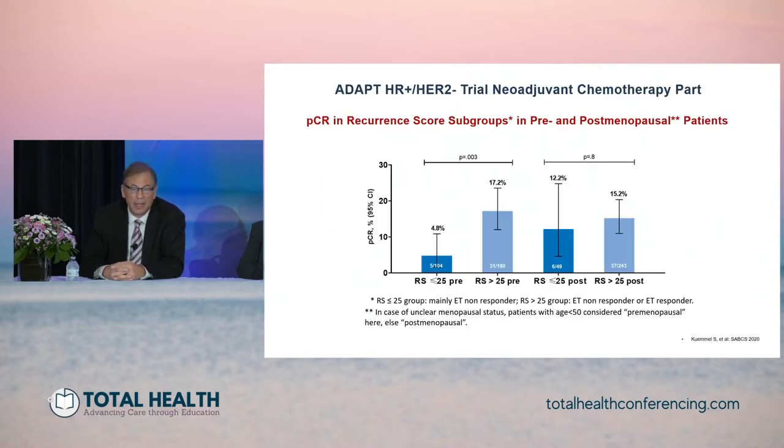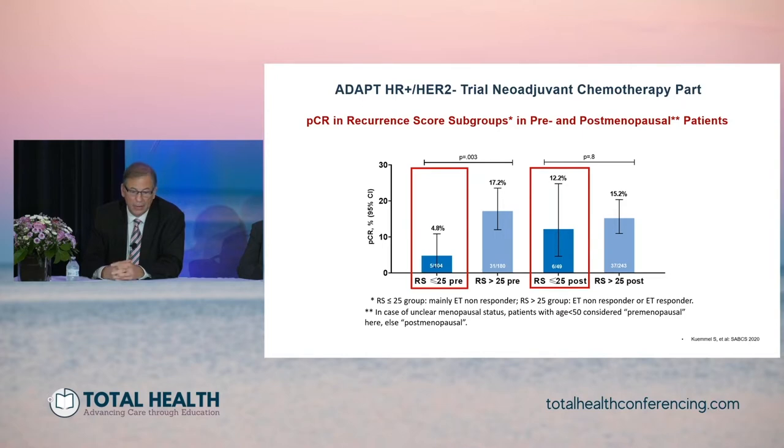More recent data from the ADAPT trial presented at San Antonio showed that in patients selected based on recurrence score and preoperative response to a short course of endocrine therapy by dropping Ki67, those with a recurrence score under 25 — whether premenopausal or postmenopausal — had low pathologic complete response rates compared to those who received neoadjuvant chemotherapy based on an Oncotype score over 25.